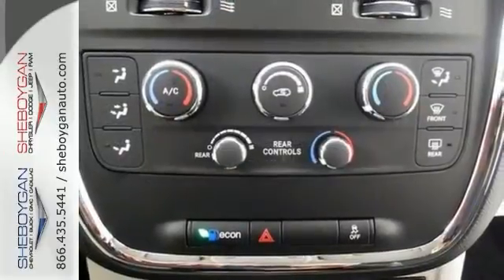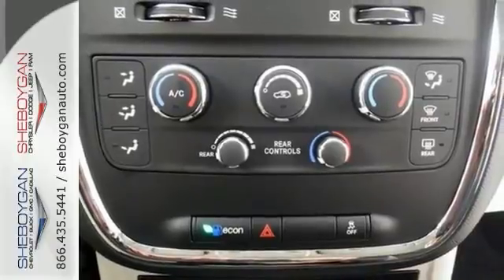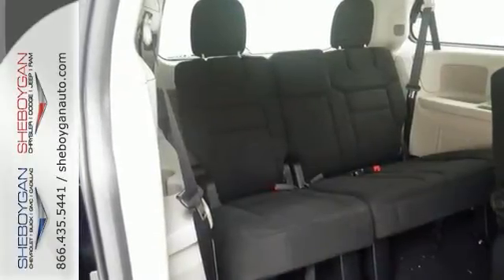Where are you going to stumble upon a nicer minivan at this price? Nowhere, because we've already looked to make sure.